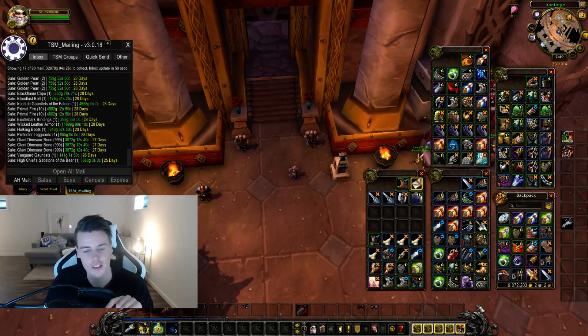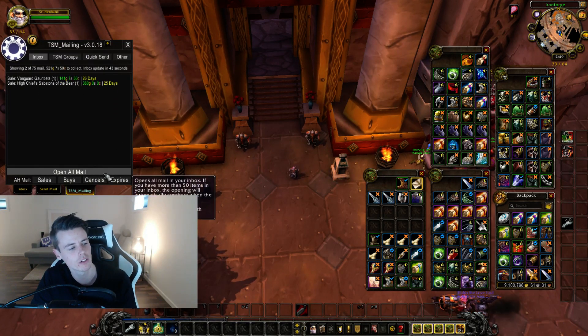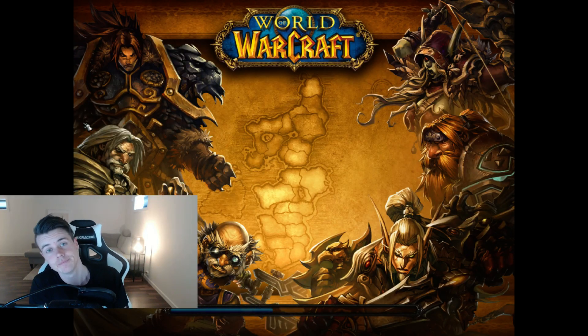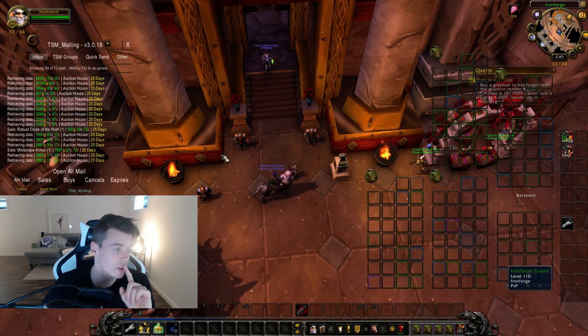We're definitely going to go past 9 million. I just hope I can make a lot of gold this week — I have to get done in two weeks. With the 10 million gold challenge, we're probably going to end up at like 9.2 million, and 800,000 gold in two weeks is definitely doable.